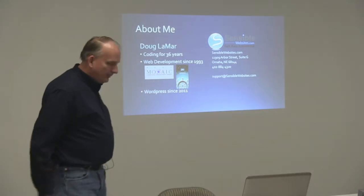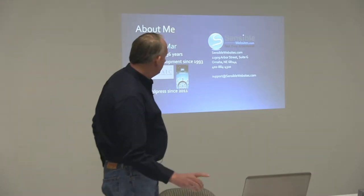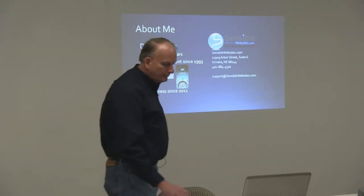Information from my company is up there, and I've got that at the end of the presentation, along with a link where you can actually download this presentation from the website if you want to.